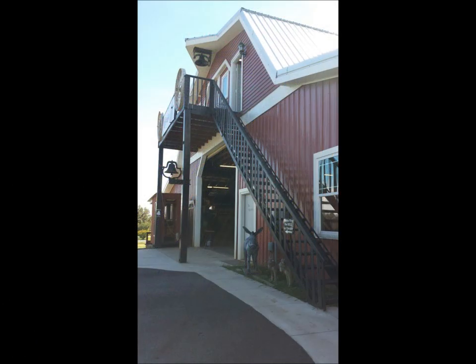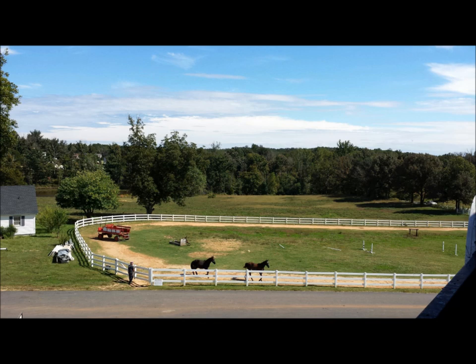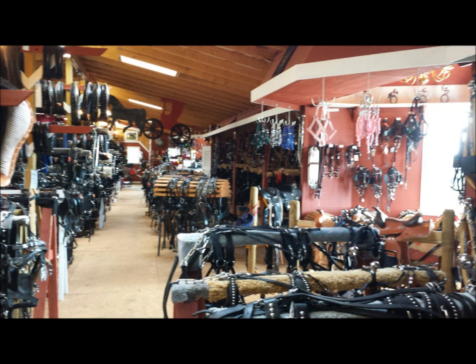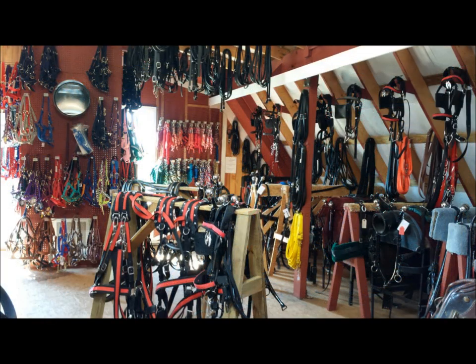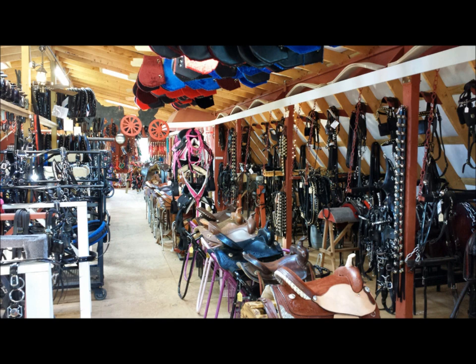Not only is Carolina Carriage Superstore a carriage superstore, but also a harness and tack superstore. The third level contains harnesses in all sizes, shapes, and materials — biothane, leather, nylon. You need it, we have the options.